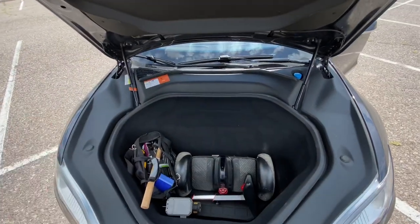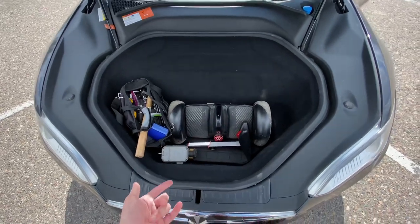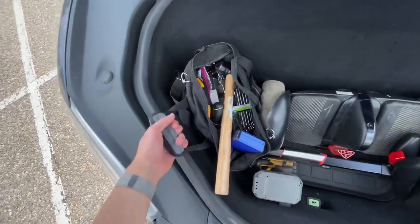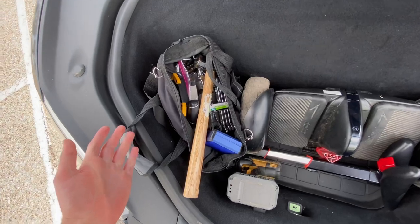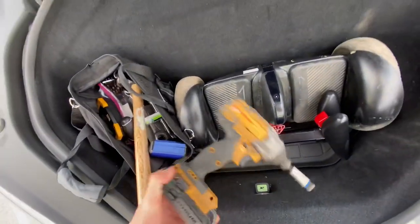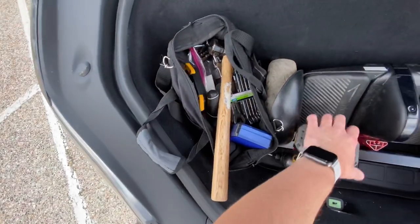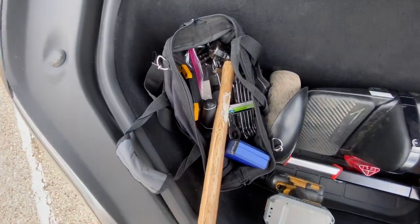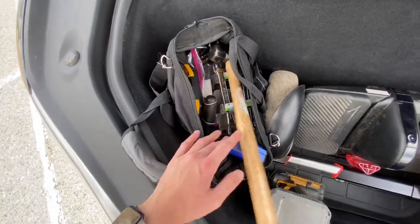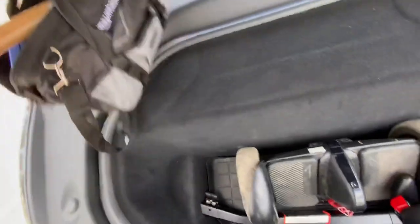Since it's a Tesla it has a front trunk — there's no gas engine up here, so there's even more storage. I have my tool bag here. I actually do some handyman work on the side, so I've got a variety of different hand tools. I've got my impact driver with Phillips bit as well as a bunch of other bits in there. There's not a lot of things that I can't assemble with the tools I have in here — I do a lot of Ikea stuff through TaskRabbit.